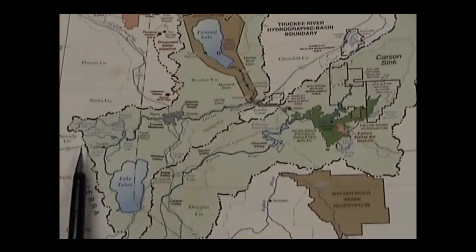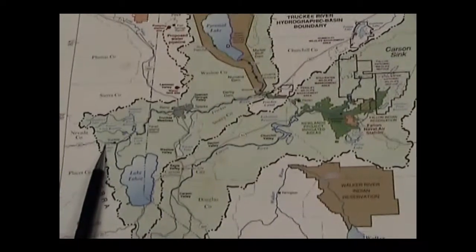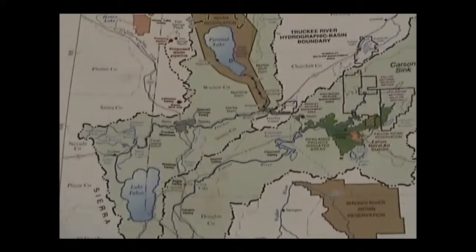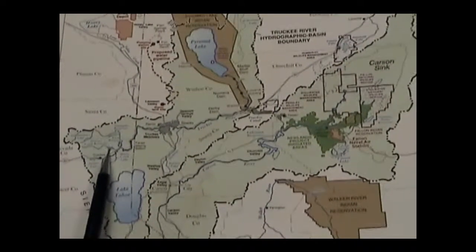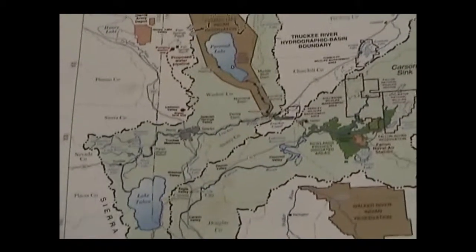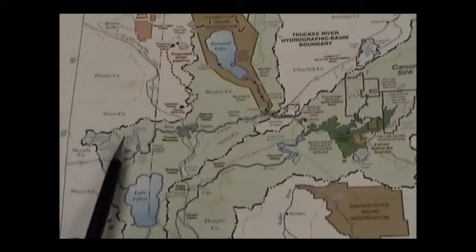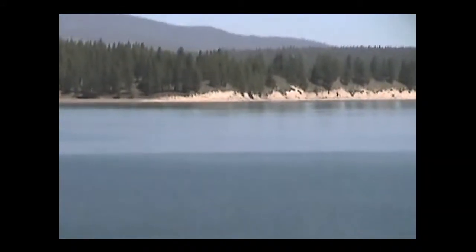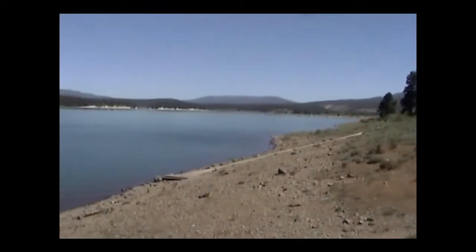Along the way there are several tributaries that impound water with reservoirs. Donner Lake — a natural lake with a reservoir on top of it — is on Donner Creek. Martis Creek Reservoir, a flood control reservoir from the Army Corps of Engineers, is on Martis Creek. Prosser Creek Reservoir is used for flood control, the Tahoe-Prosser Exchange, and fish water. Boca Reservoir, used strictly for storage, has a surface area of about 980 acres and, according to Chad, will be empty by the end of the summer season.